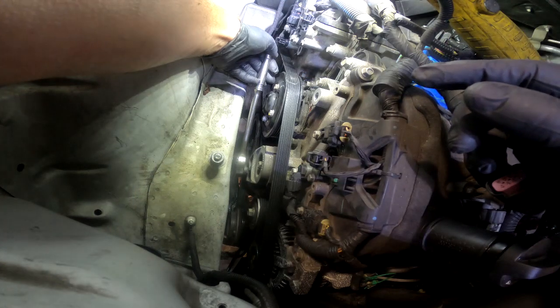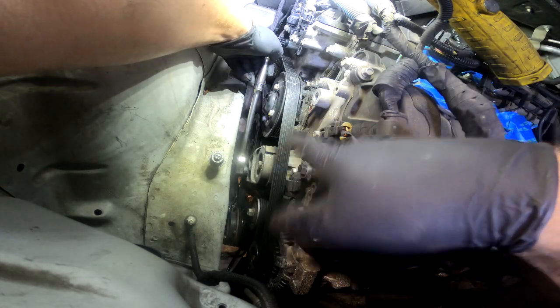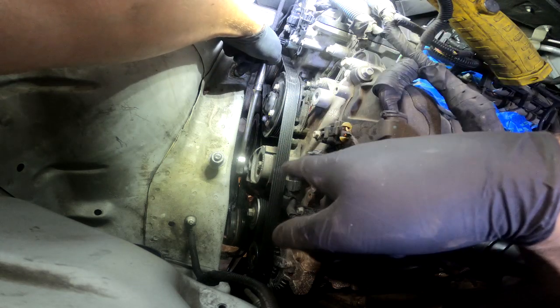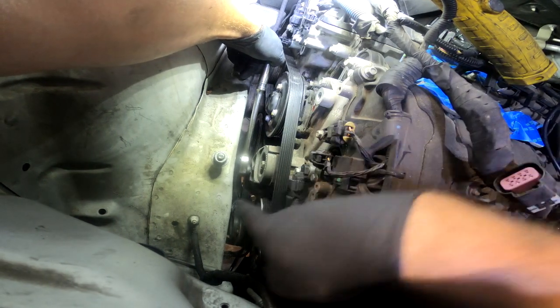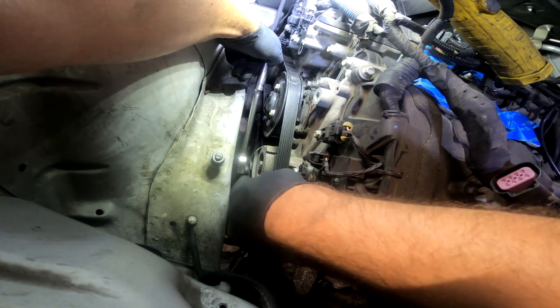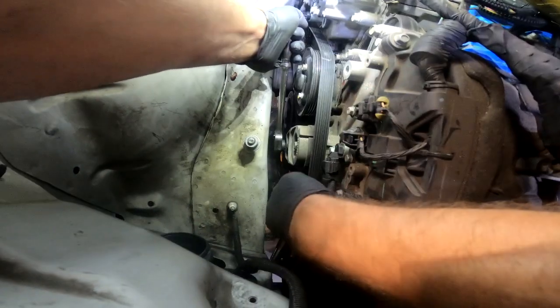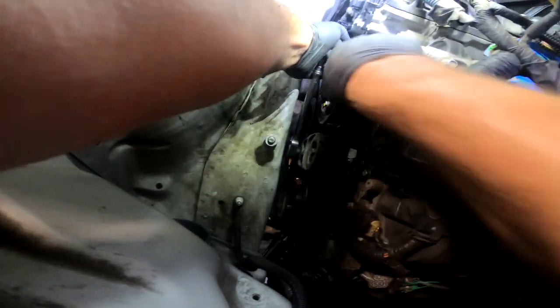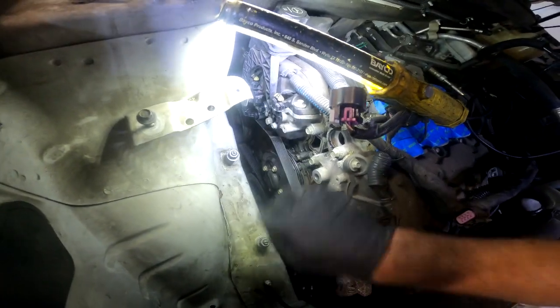Got the water neck off — two 10-millimeter bolts, pulls right off, has an O-ring in there. Do yourself a favor: take a picture of the belt orientation before you pull it off. That'll save you the headache of figuring it out when putting it back on. I've got a socket wrench on the tensioner — the tensioner uses a half-inch drive — pulling the belt off the pulleys here. Once you get it loose enough off the alternator, let go of the tensioner, pull your ratchet back out, then finish pulling the belt off the rest of the way.